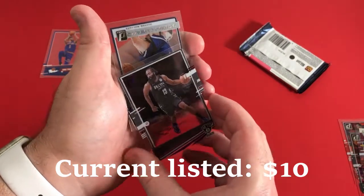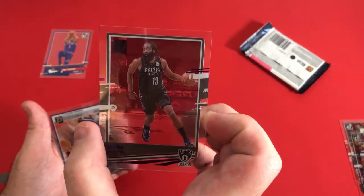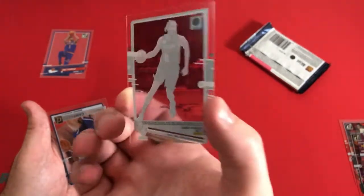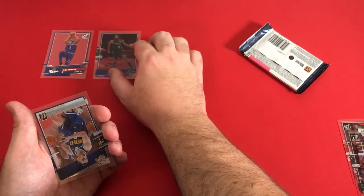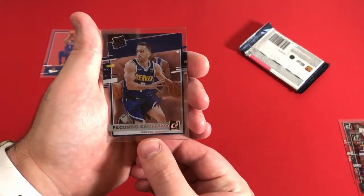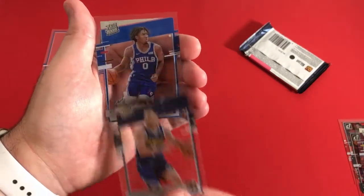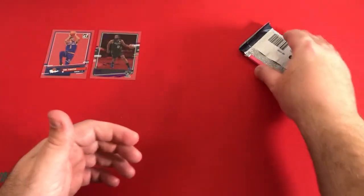Doesn't look like it's going to be numbered, but it actually has a little bit of a background to that card. Not numbered, but a purple. And then our two rated rookies: Compazzo and Tyrese Maxey for the 76ers.